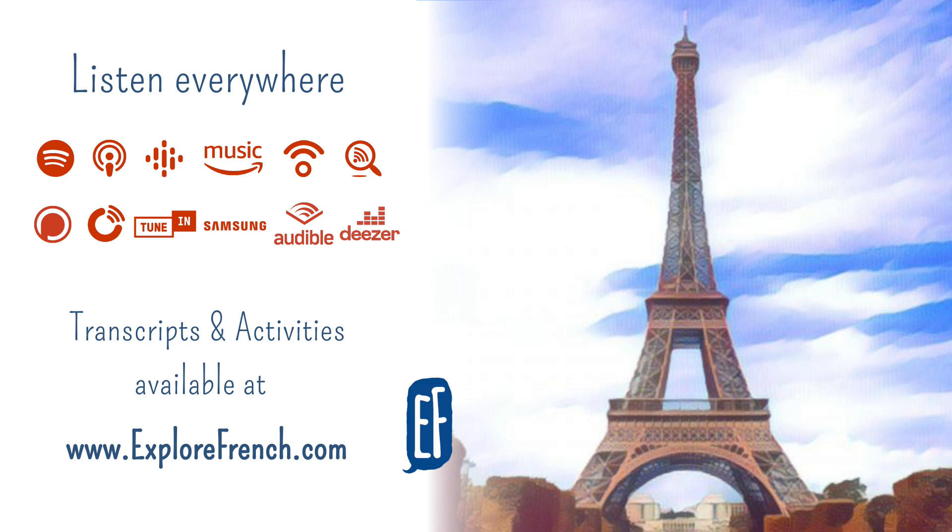Est-ce que allows you in French to turn a statement into a question. So, for instance, vous connaissez Paris means you know Paris. It's like a statement. If you add est-ce que at the front, it becomes a question. Est-ce que vous connaissez Paris ? Do you know Paris ? And you just need to raise the voice at the end. À Paris, il y a beaucoup de monuments. In Paris, there are a lot of monuments.